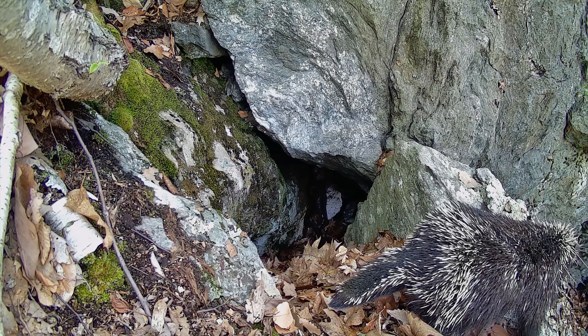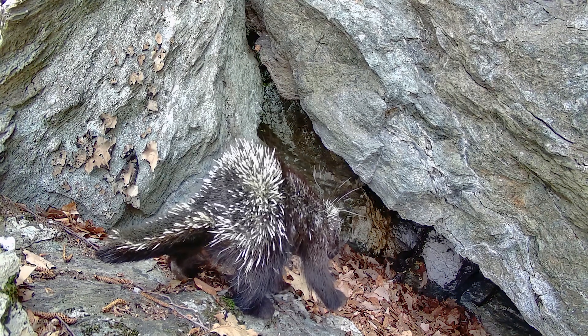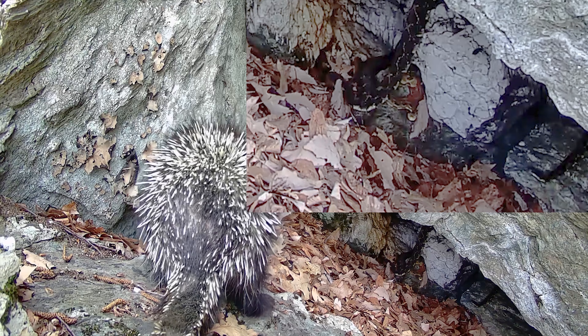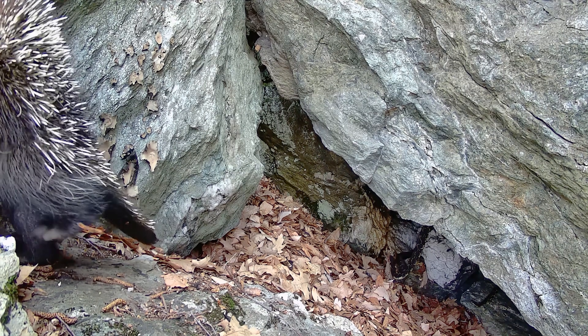One of my ultimate goals this year with the trail cameras was to capture interactions between rattlesnakes and other animals. This porcupine stumbling upon several rattlesnakes emerging from the den is very revealing — the porcupine recognizes the potential danger, backs away while chattering its teeth, something they do when they feel threatened.